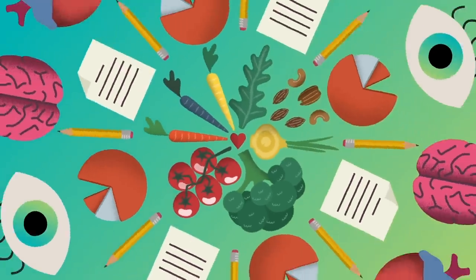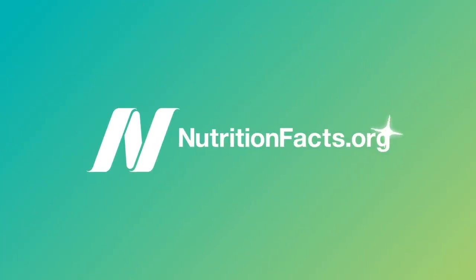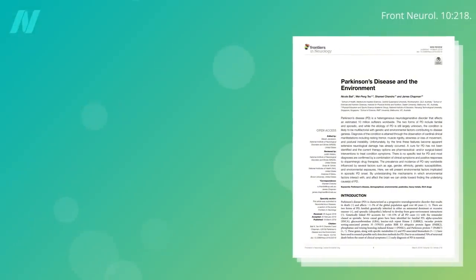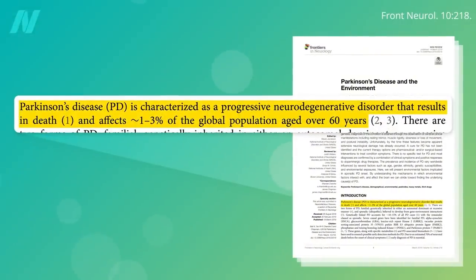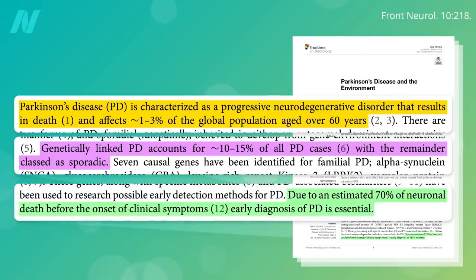What is Parkinson's disease? Parkinson's disease is an ever-worsening neurodegenerative disorder that results in death and affects about 1 in 50 of us when we get older. A small minority of cases are genetic and run in families, but 85 to 90% of cases are sporadic, meaning they just seemingly pop up out of nowhere. It's caused by the death of a certain kind of nerve cell in the brain.